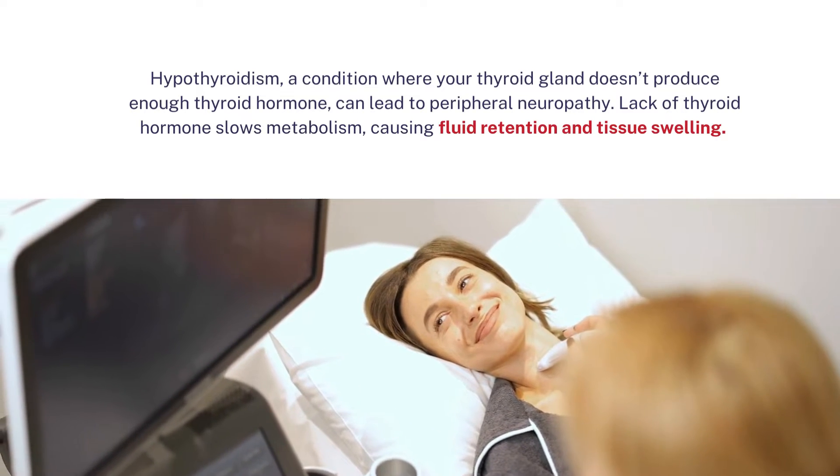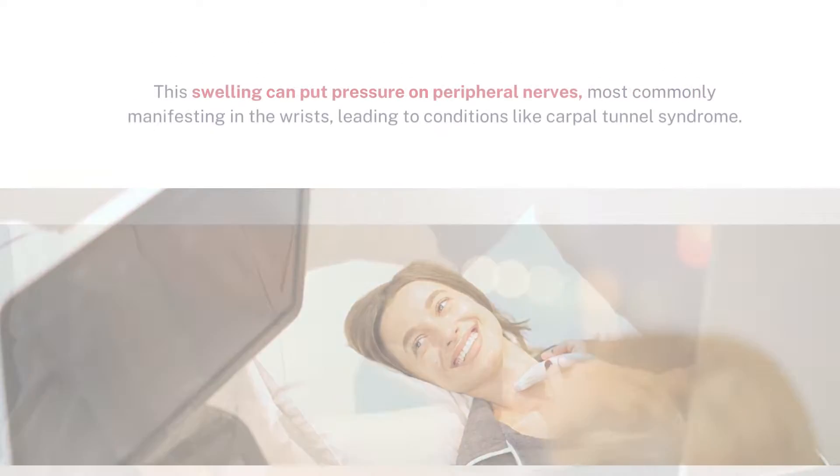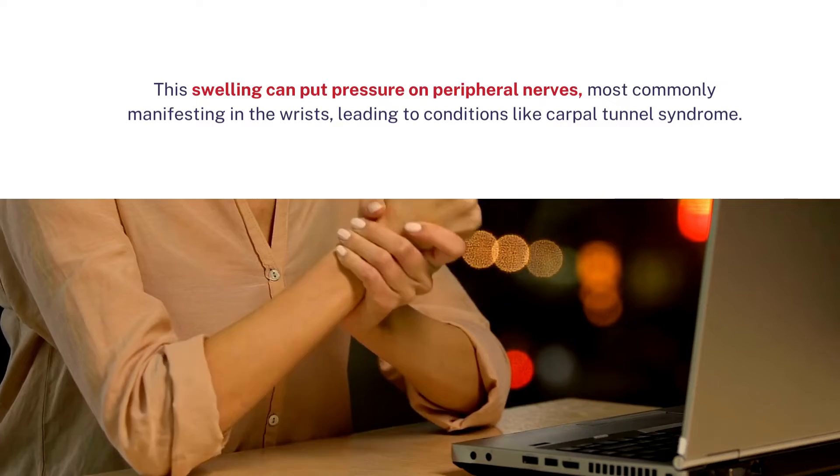Lack of thyroid hormone slows metabolism, causing fluid retention and tissue swelling. This swelling can put pressure on peripheral nerves, most commonly manifesting in the wrists, leading to conditions like carpal tunnel syndrome.